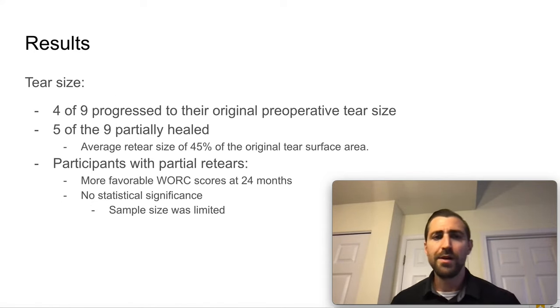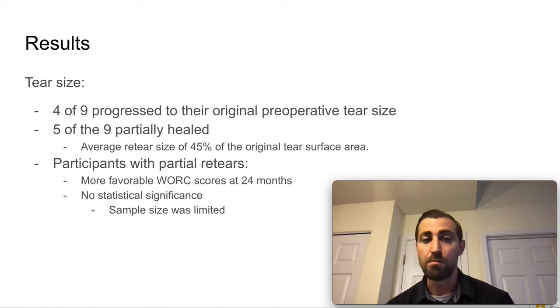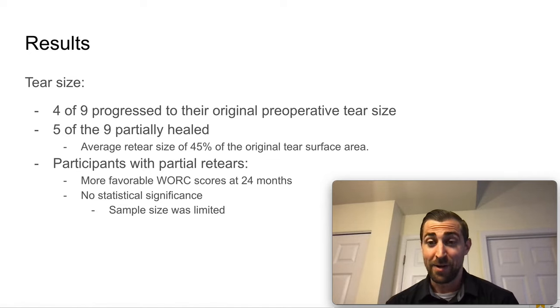How about tear size? If you do have a re-tear, it doesn't mean it tore the same amount. Four of nine tears progressed to the original preoperative tear size — about 50% looked like they had no rotator cuff repair at all. Five of nine were partially healed. The average re-tear size was 45% of the original tear surface area, so about half of what tore came back off again. Participants with partial re-tears had a more favorable WORC score at 24 months, though this did not reach statistical significance — likely because the sample size is tiny.